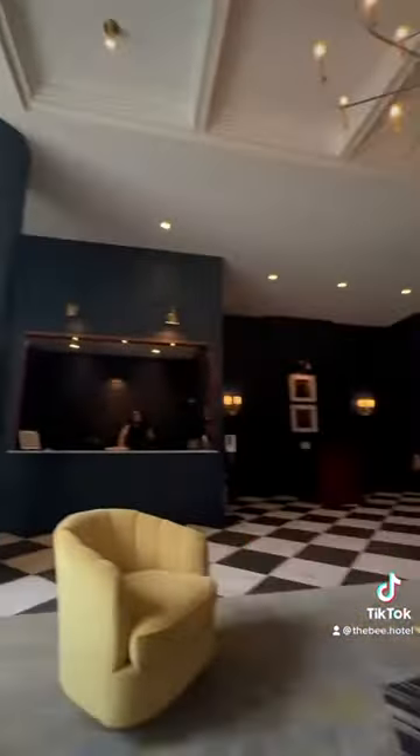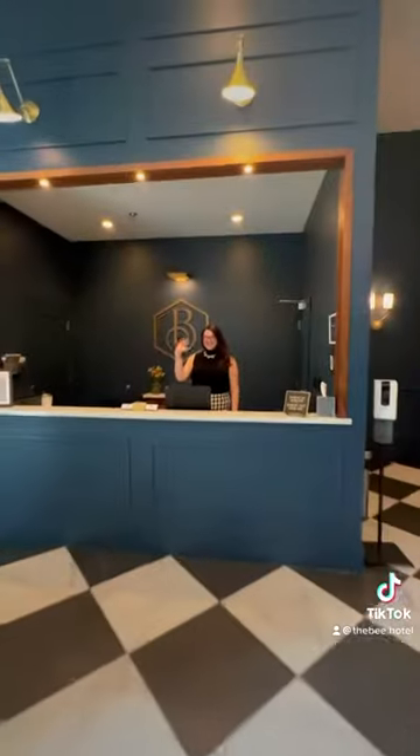When you walk into the Bee, you're greeted with instant hospitality by our staff. Featured here is Jordan, one of our amazing front desk agents.